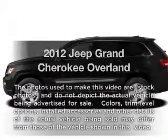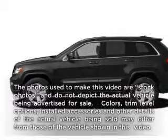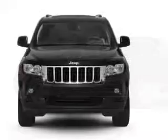Check out this 2012 Jeep Grand Cherokee. Travel the roads in style and comfort in this great vehicle, with a powerful 8-cylinder engine connected to a smooth-shifting 6-speed automatic transmission.